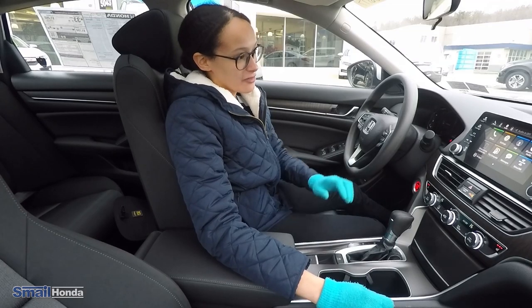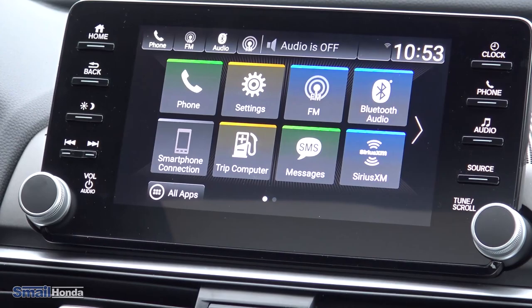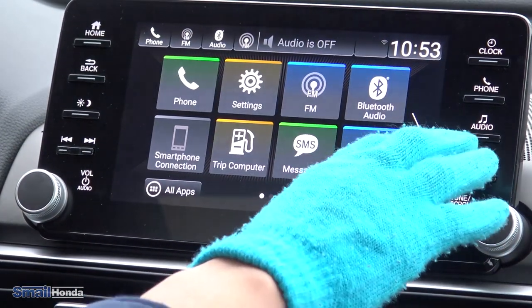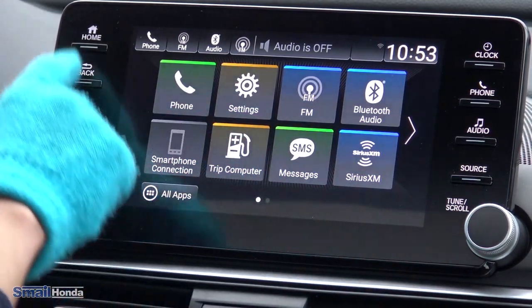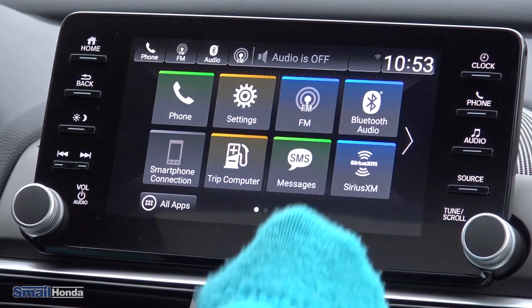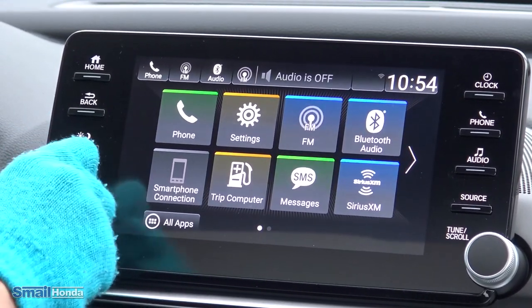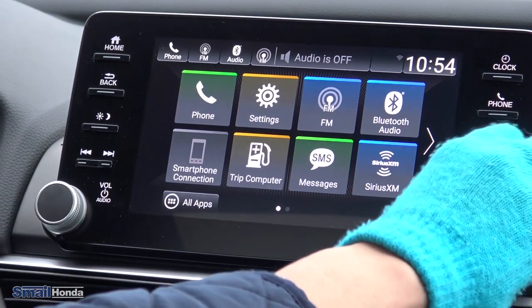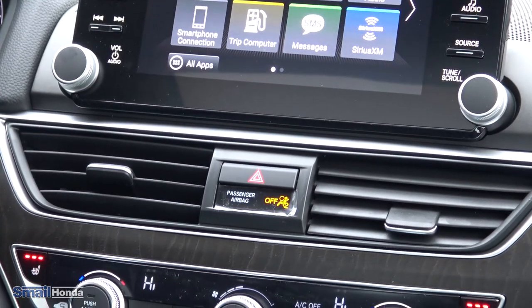Coming into the middle console, the first thing you notice is the big 8-inch touchscreen. You have all the options within the touchscreen which you can rearrange, and then you also have physical buttons on the side — home, back, brightness, clock settings, phone connectivity, different audio sources, a volume knob, and tuning and scrolling dials to go through different radio stations.